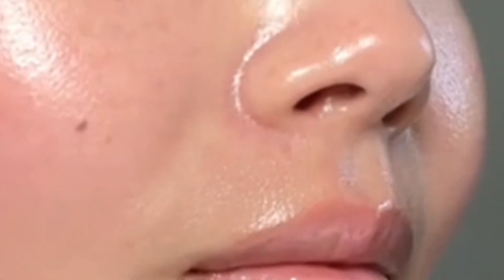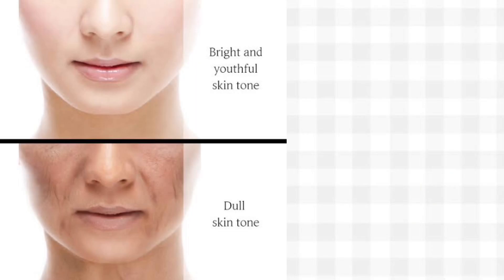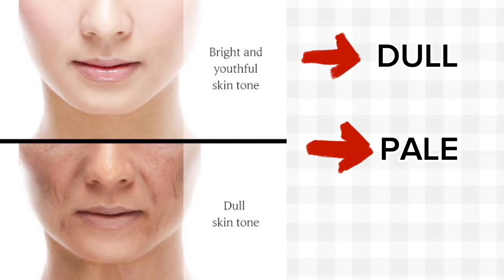We all know that rosy cheeks are a sign of healthy skin. Rosy cheeks give your overall complexion a hint of youthfulness. But as we age, we tend to lose that, and our skin looks dull, pale, and tired.